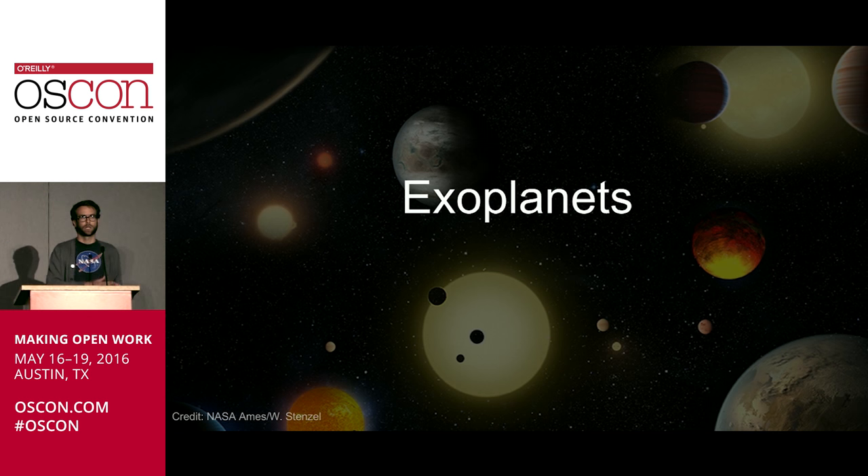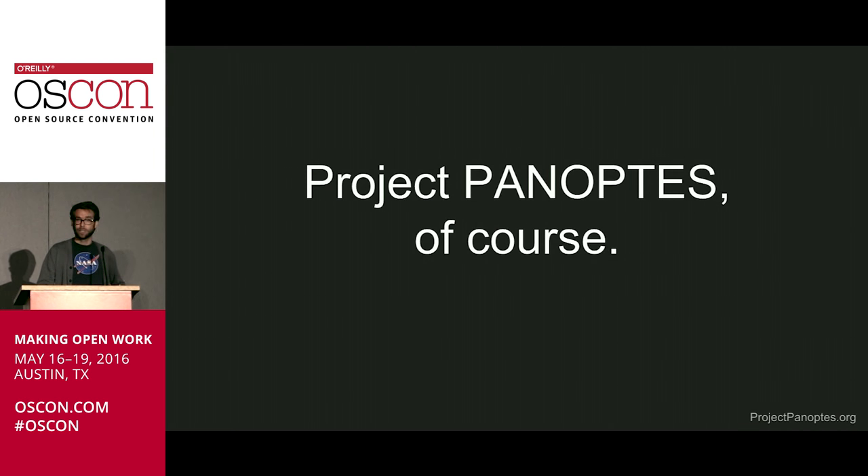I've talked about exoplanets to a lot of groups — high school groups, college groups, et cetera. Knowing we were on the final hour of the final day and everyone's kind of tired, I thought I would try something a little different. We are going to do the history of exoplanets and their detection in verse. So bear with me. This is called 'Project Panoptes' by Wilfred Tyler Gee.